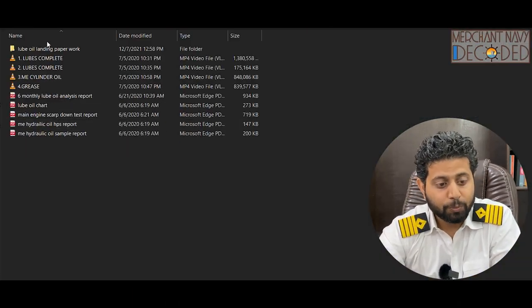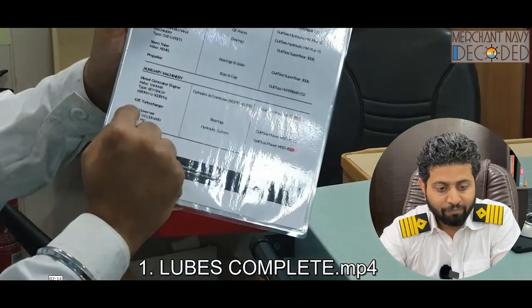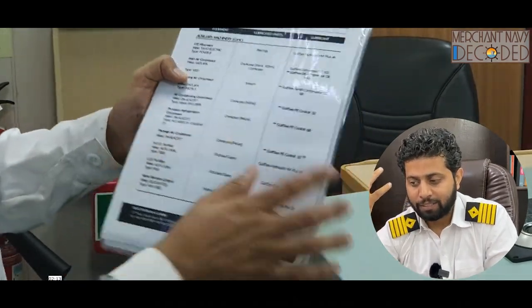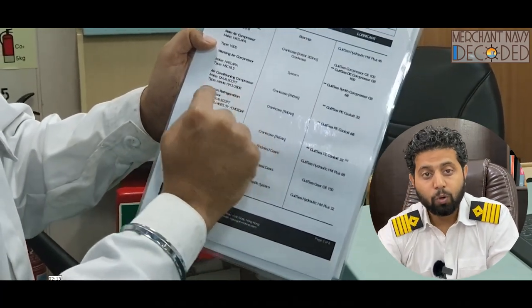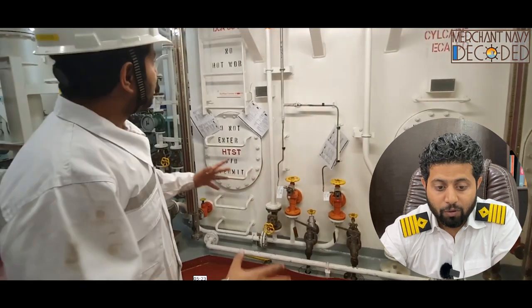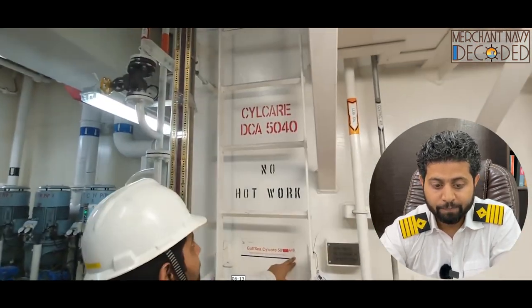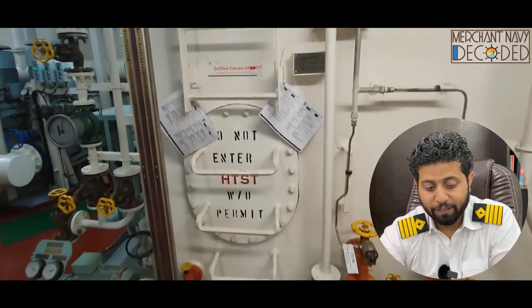Then coming to the lube part — I have discussed the complete lube oil chart. What is the main engine crankcase oil, where is the main engine cylinder oil, why are there different TBNs, and all other kinds of lube oils. A complete engine room round is being taken. These are the various lube oil tanks with their MSDS sheets. This is the name of the lube oil — Silk Air DCA 5040. What does 50 mean? What does 40 mean?